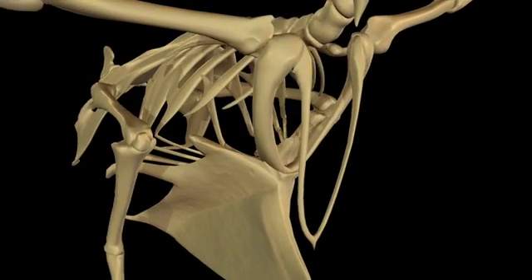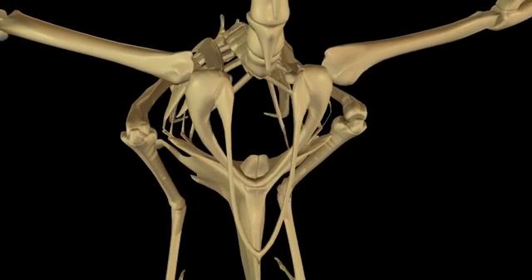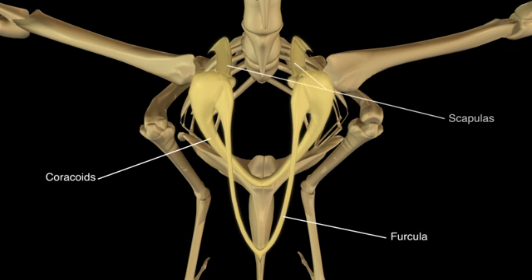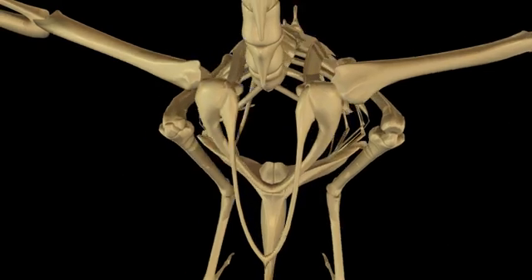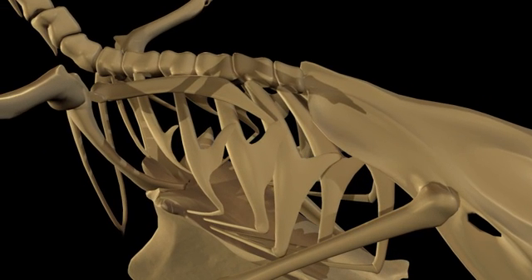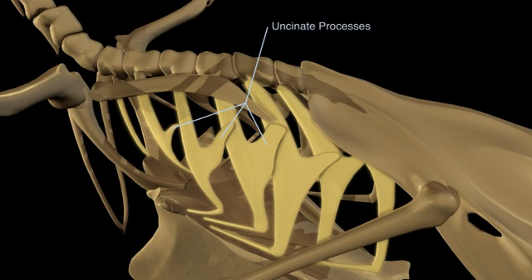Another important feature in avian flight is the strength of the pectoral girdle, comprised of the furcula, coracoids, and scapulas. This strength prevents collapse of the chest cavity during flight. There are also seven ribs on either side of the vertebral column, each possessing an uncinate process. These processes form lateral braces between each rib in order to strengthen the chest cavity.